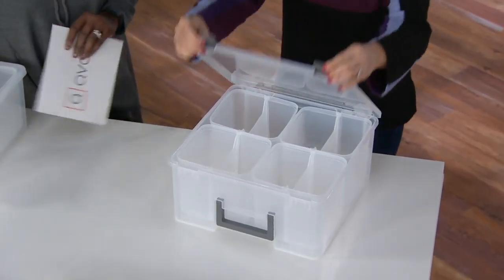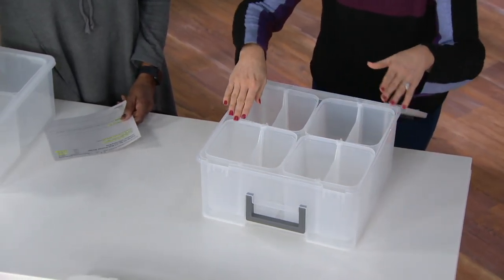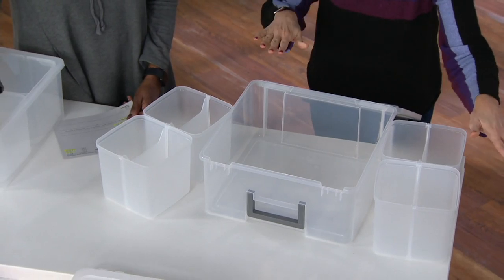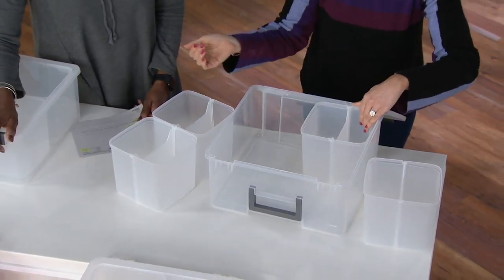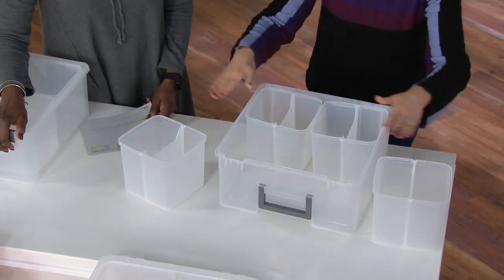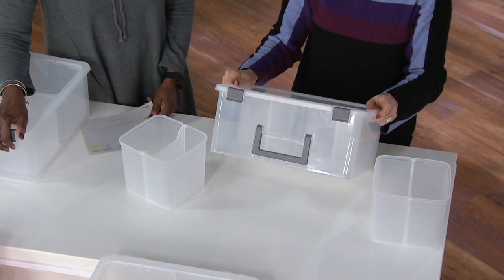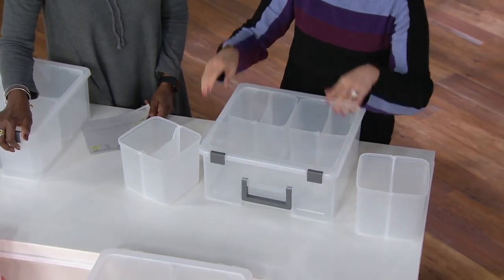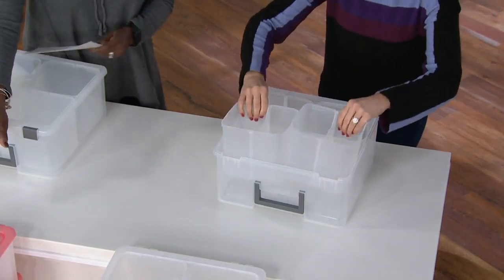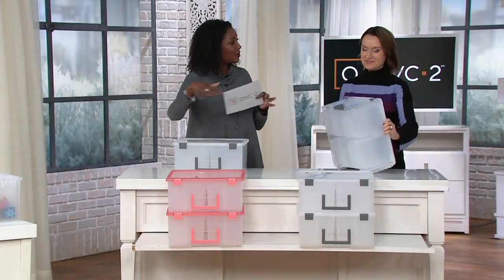You get a set of two. Each one latches closed, keeping it nicely contained. They open up with great big storage inside — 15 by 15 and almost 7 inches tall — and they have four removable cups, so you can use it as one big bin or use the cups throughout your home. You can customize it: put your brushes inside, cool colors in one, warm colors in the other.